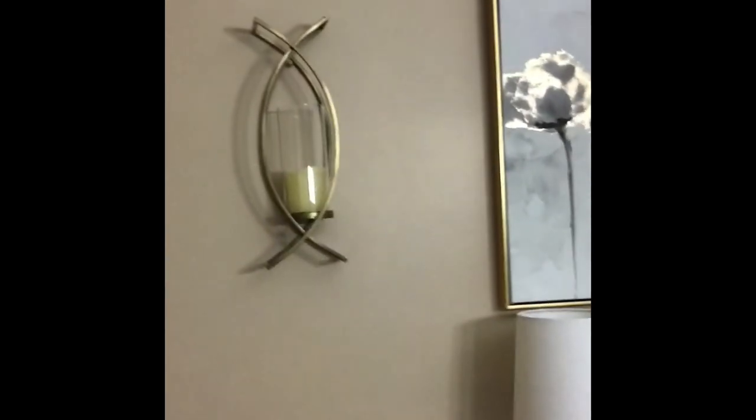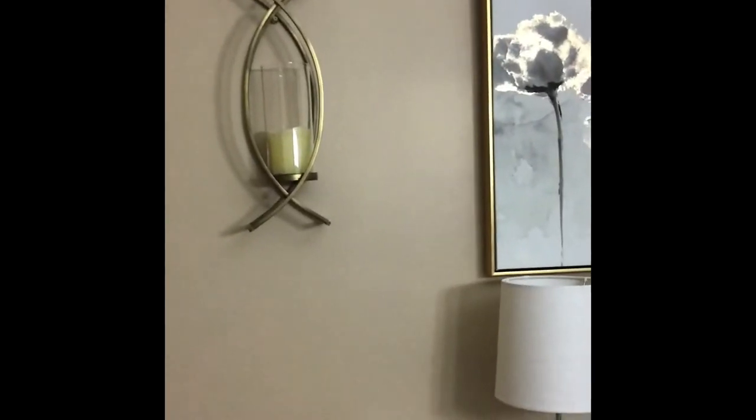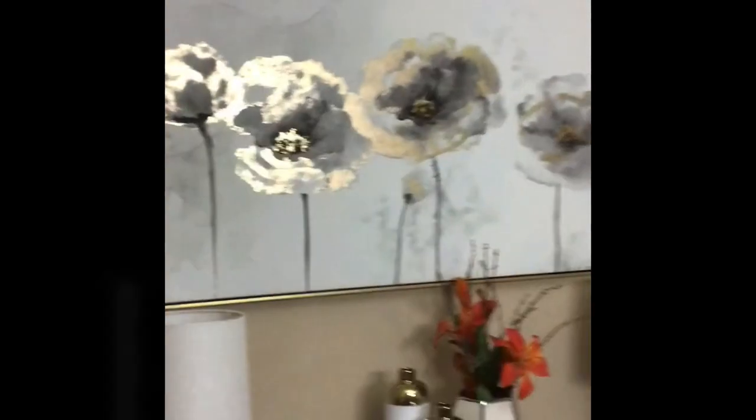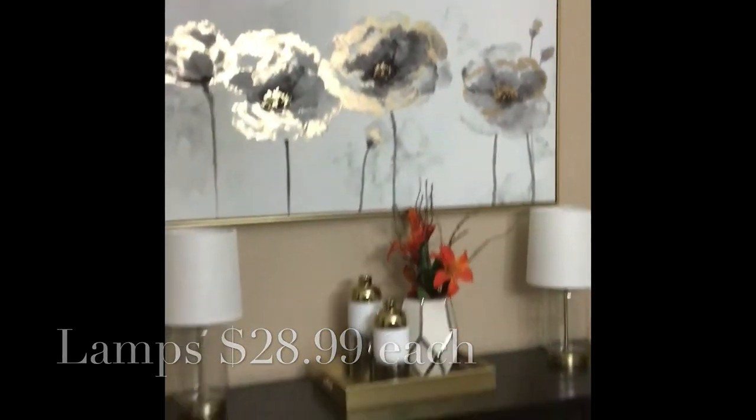We actually purchased the sconces in black, but the black wasn't going to work for what we were doing, so we spray painted them gold. You could still see some of the black coming through, but we didn't want it to be too pronounced — we wanted the gold to be very subtle, which I think we were able to achieve.